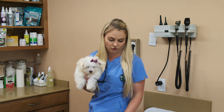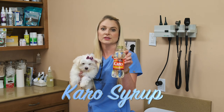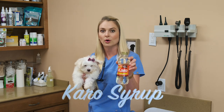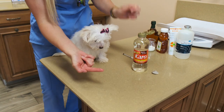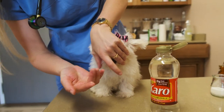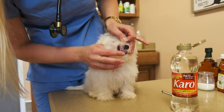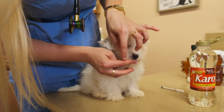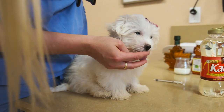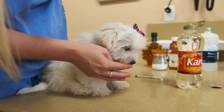Another thing that is great and recommended by a lot of vets is Karo syrup. This is just a very concentrated form of sugar that you can easily rub on your puppy's gums to get their blood sugar back up. You lift up their gums and just rub it right there. The puppy might also just lick it — you're good if the puppy is conscious enough to lick the sugar.